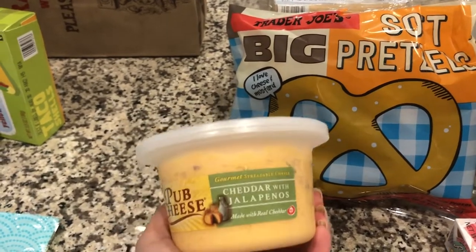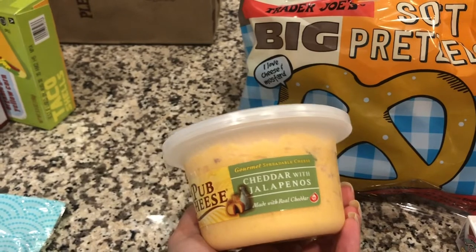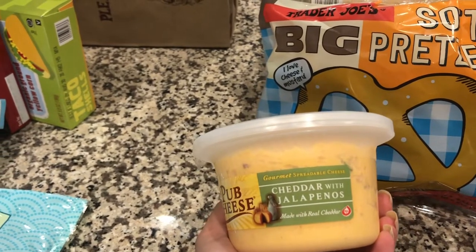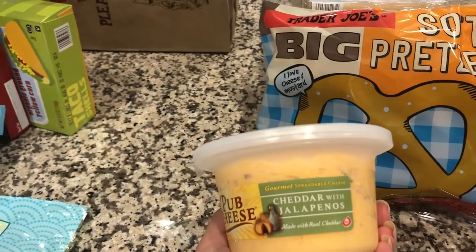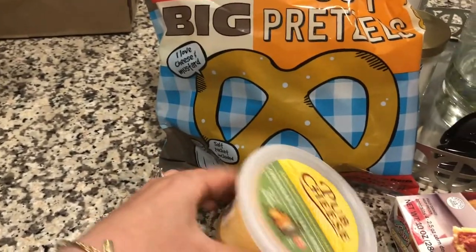The key here is to make your pretzel and then dip it in this cheddar pub cheese. The combination makes such a great snack if you're going to be watching sports, maybe in the fall time — I definitely recommend it, it is so good.